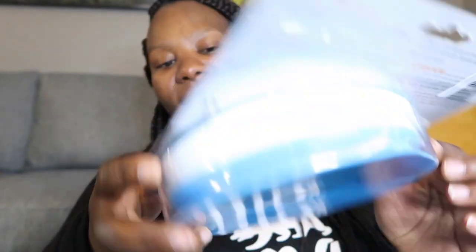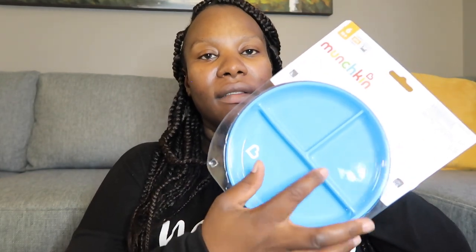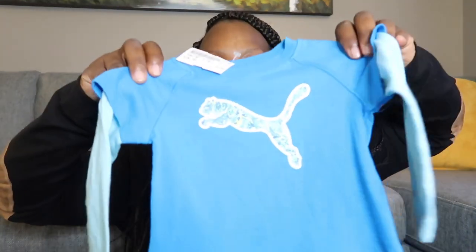I also added two extra things to this haul which are not for him but for baby girl. I got her just one of these munchkin plates — they're divided so she can access her food. The thing I really like about it is that it's suctioned, so her plate will just stay where it needs to be while she's eating. And then last but not least, I got her this top.